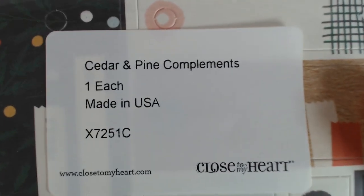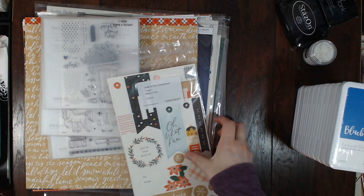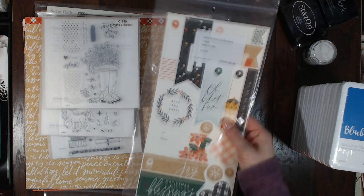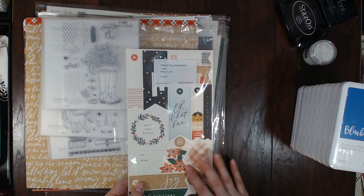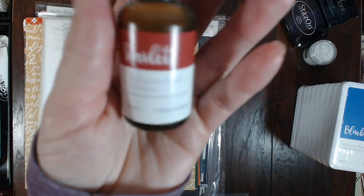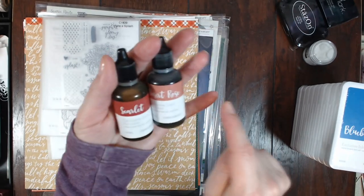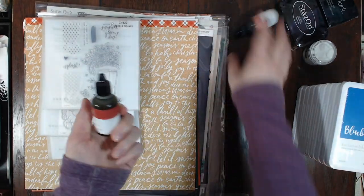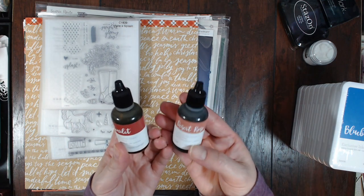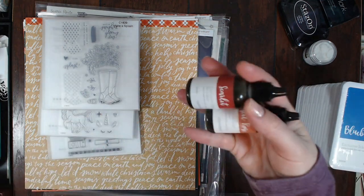Then I got the Cedar and Pine compliments. Cedar and Pine was their Christmas collection last year — I didn't order any of it, so it was kind of fun to order some from last year's collection that was still in the store. I also accidentally bought the Scarlet and Desert Rose exclusive ink reinkers. I thought it could be fun to use them for mixed media, like watercolors.